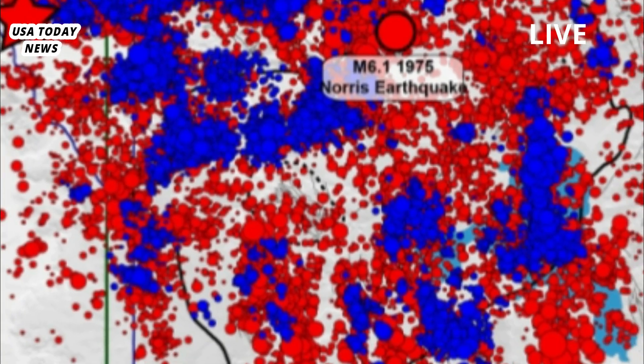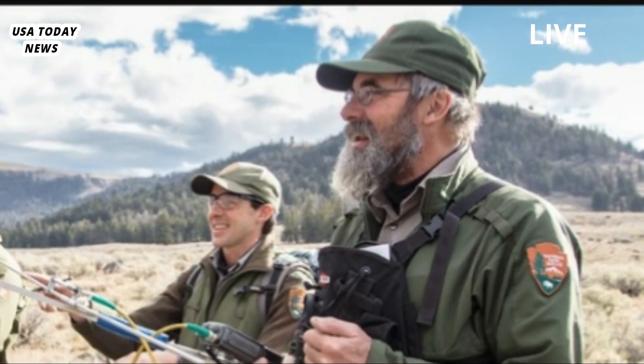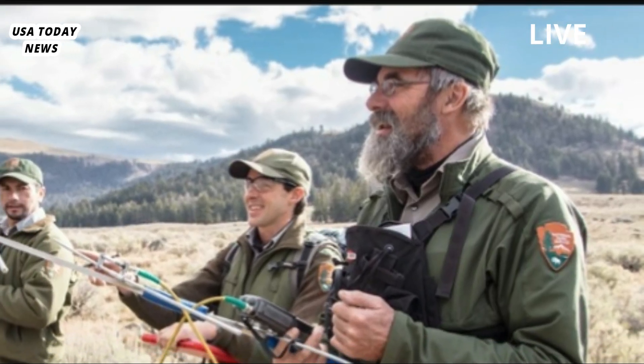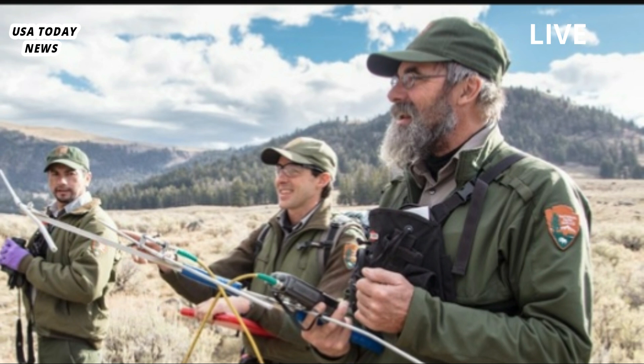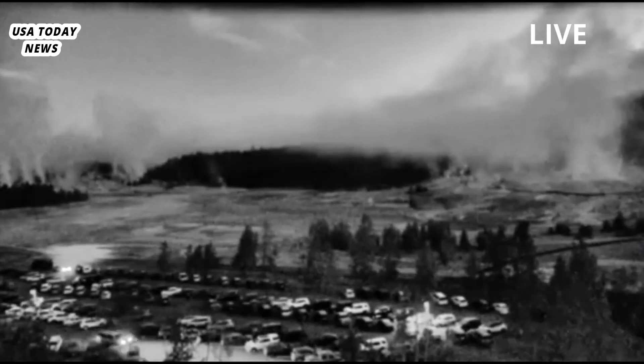Much more common than lava flows or eruptions are large earthquakes that occur over a much shorter period of time, with recent examples being a magnitude 7.3 earthquake that occurred in 1959, or a magnitude 6.0 earthquake in 1975.